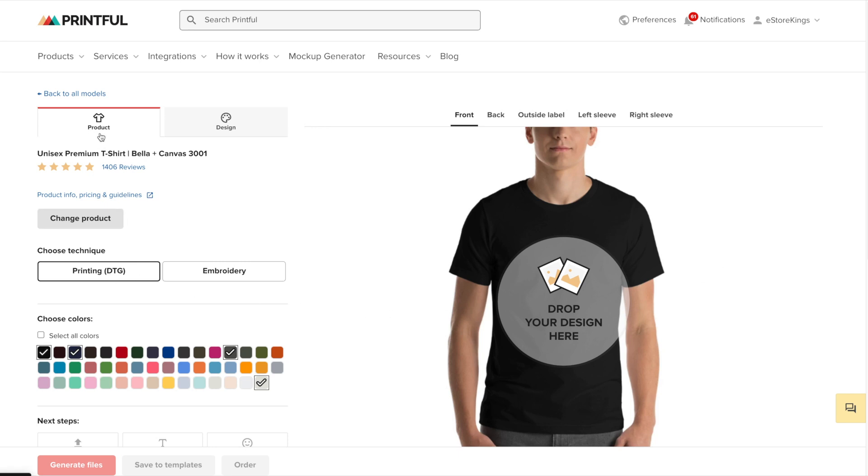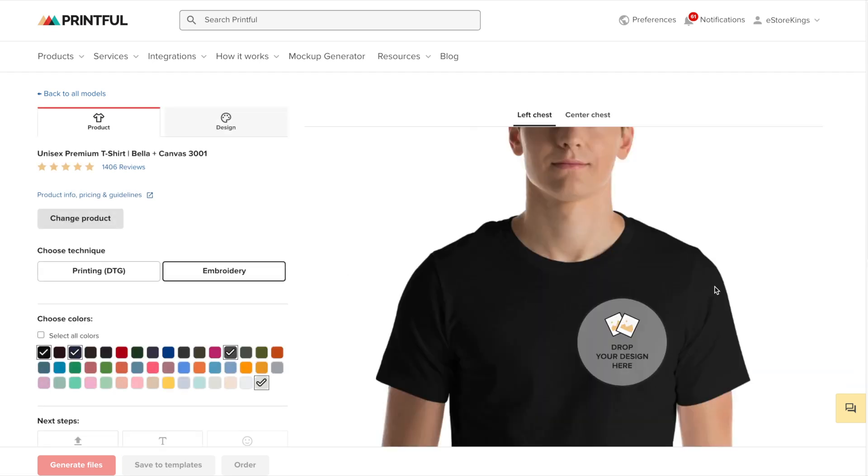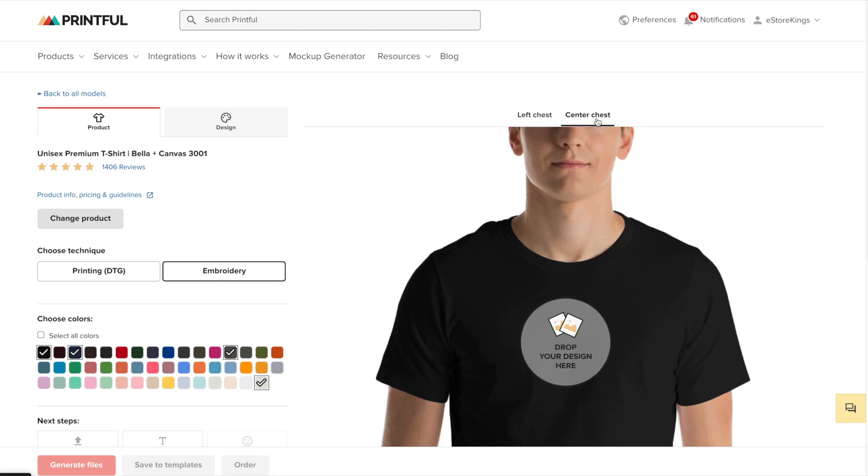As you can see here on the product tab, we have the option to either use printing or embroidery. Printing does give you more options — you can print on the front, the back, the outside label, and the left and right sleeve. Whereas if we change over to embroidery, it's a little more limited. We can only add a graphic to the left or center chest, and the area in which we can add a graphic is a lot smaller than when we choose the printing option.